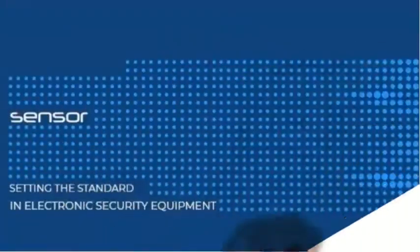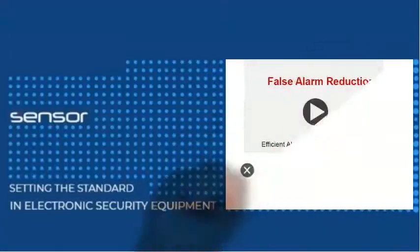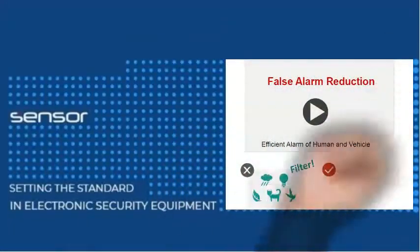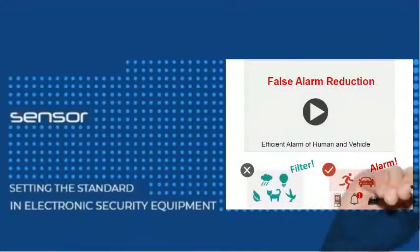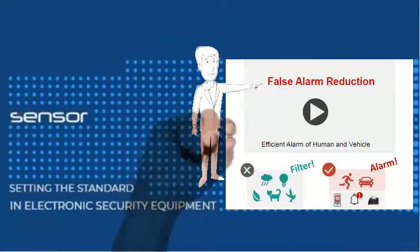The primary function here is false alarm filtering to specifically detect people or vehicles only. Effectively this means that alarms are far more likely to be a true positive, and each reaction can therefore be treated as urgent and important.